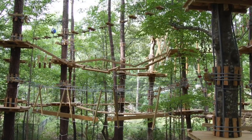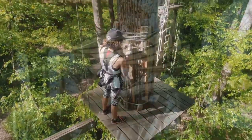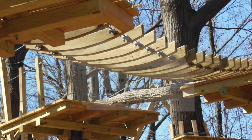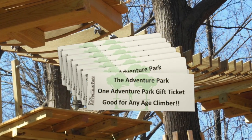But wait, there's more. If you buy this very special package during the month of December, we'll add some amazing extras. Each lifetime pass holder will get their very own professional grade climbing harness. Your package will also include 15 Adventure Park Guest Passes so you can share your fun and begin to build the excitement around your future park.